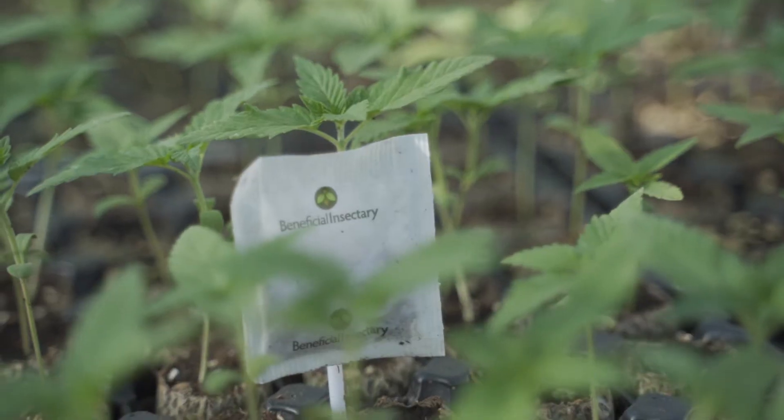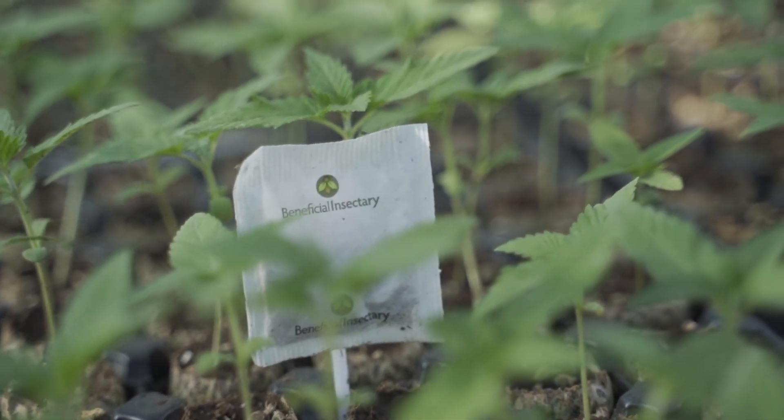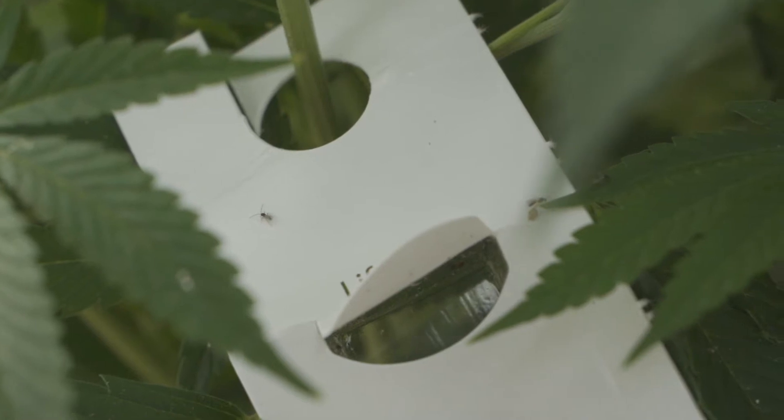Some of these beneficial insects are going to be generalists, meaning that they'll eat any kind of bug, and some of them are very species-specific, so they'll only eat certain species. This is why it's so important to know exactly what species of pest you're working with so you can tailor your predator selection accordingly. You have these insects established in your garden before the pests come, but when you do have outbreaks, you're going to go ahead and increase your releases to get that population up a little bit.